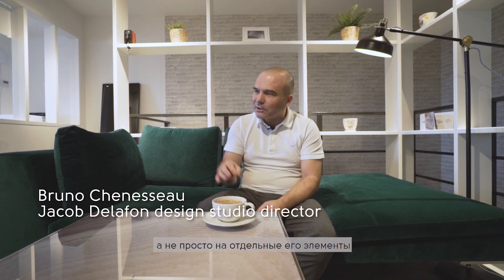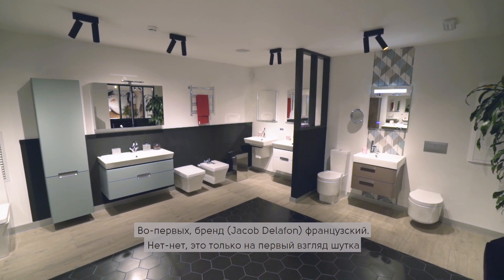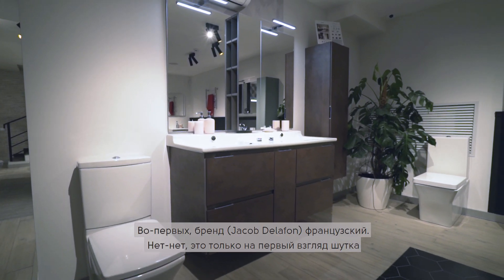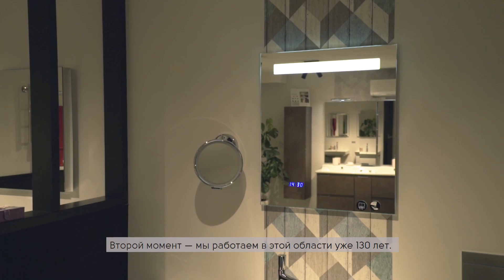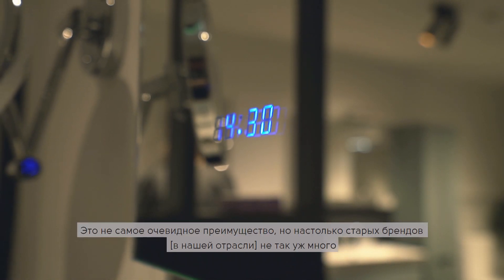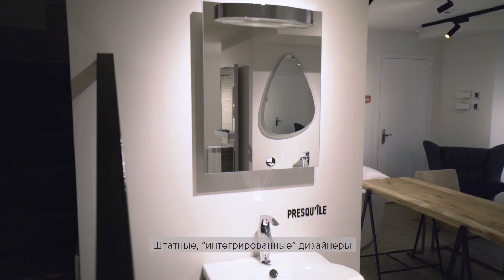When you look at this place, it's not just one single element — not just a nice faucet or nice toilets. At first glance it looks French, but in reality you cannot find any French company providing sanitary products anymore. Most of them are Italian or German, and we've been doing this for 130 years. There are so many old brands like this here.